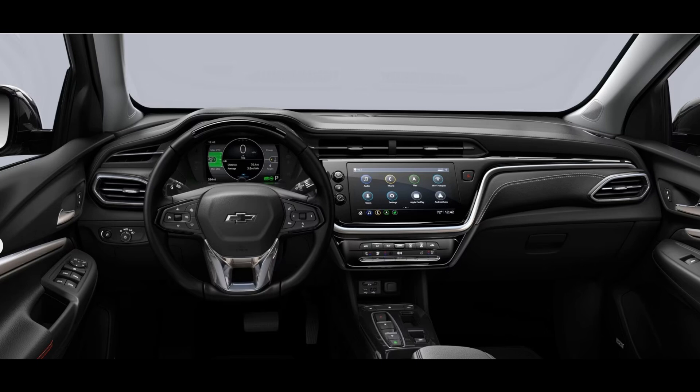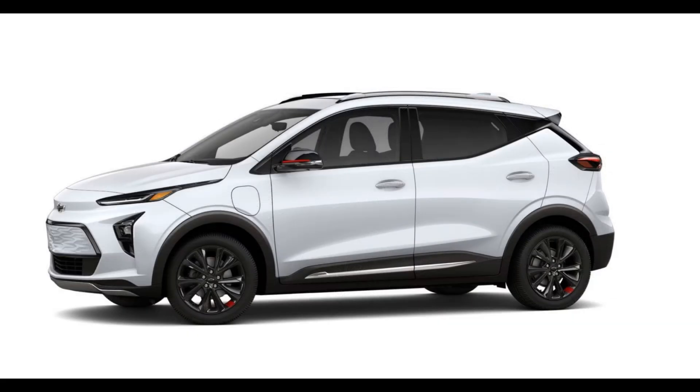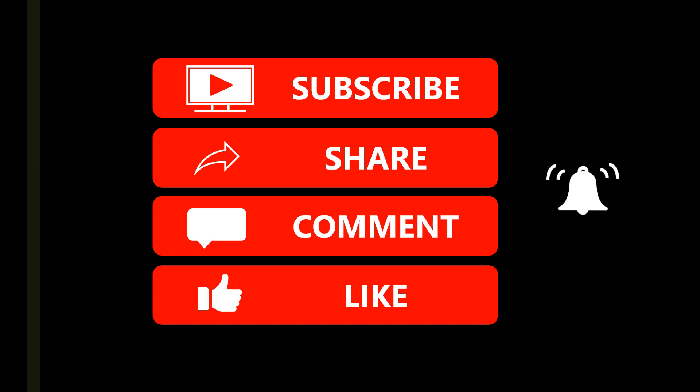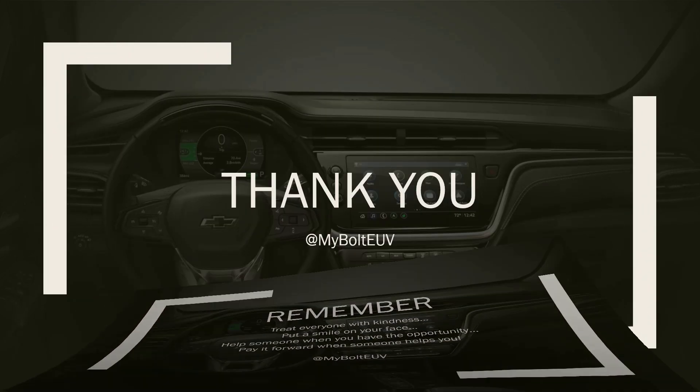I'm already working on the next episode. In that episode, I'll be going through the driver information menu system on the info screen in front of the driver, and then I'll talk about the larger infotainment screen. If you'd like me to cover something else in a future video, just leave a comment and I'll do my best to get to that sooner rather than later. Remember to subscribe, share, comment, and like, and if you want to know when I upload a new video, hit the notification bell. Treat everyone with kindness, put a smile on your face, help someone when you have the opportunity, and pay it forward when someone helps you. I'll be here next week — see you then.